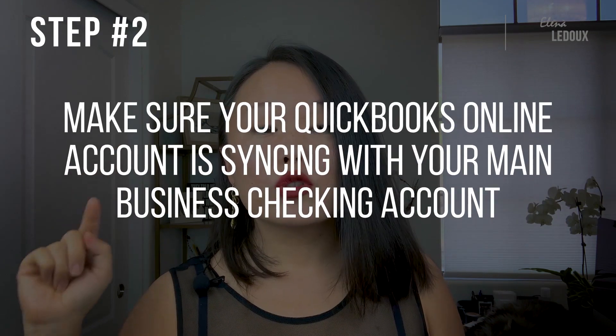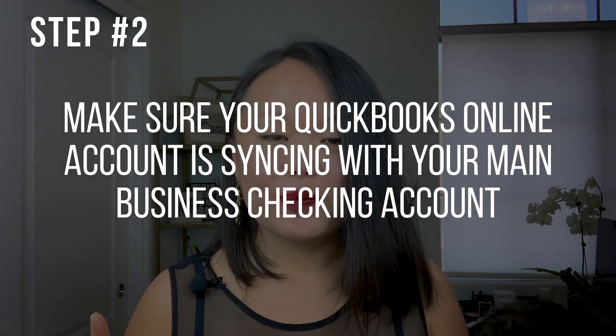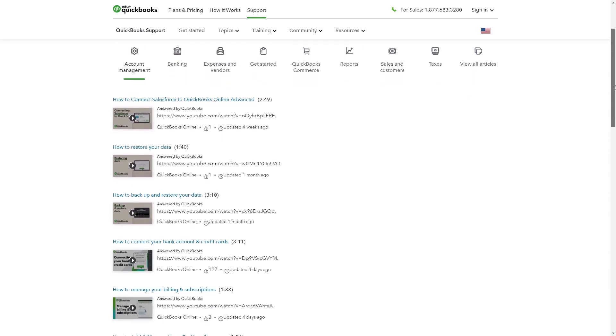Step number two: make sure your QuickBooks Online account is syncing with your main business checking account. If you have several accounts, sync those as well. If you use a credit card for business expenses, sync that too. Any money going in or out of your business needs to be automatically transferred into your accounting software, as opposed to somebody hand-typing every transaction — that's a nightmare. Make sure those accounts are connected to your QuickBooks Online account.